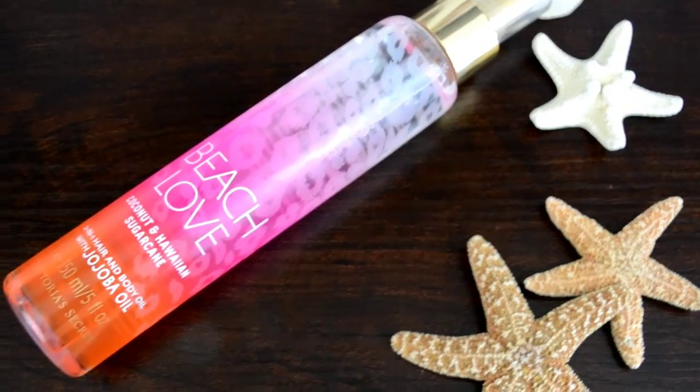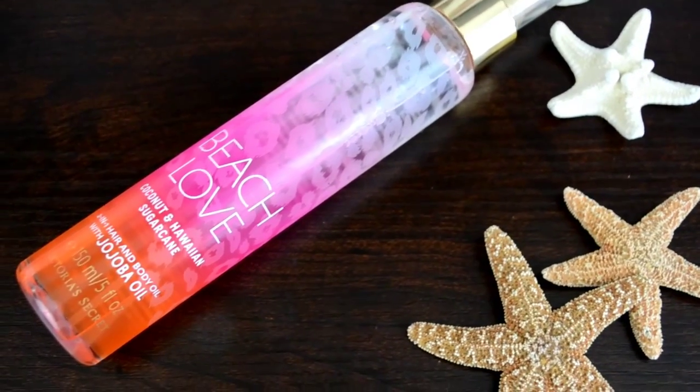The last skincare/haircare product is the Victoria's Secret Beach Love Coconut and Hawaiian Sugarcane 2-in-1 Hair and Body Oil with Jojoba Oil. I bought this last summer in Eugene when I went with my cousins. It smells so good, and I've been using it in my hair because I have a real issue with frizz — my hair is weirdly wavy and gets frizzy when I brush it. I spray this in, brush it through, and it goes from a giant fluff ball to silky smooth. Smells amazing. This stuff is awesome.